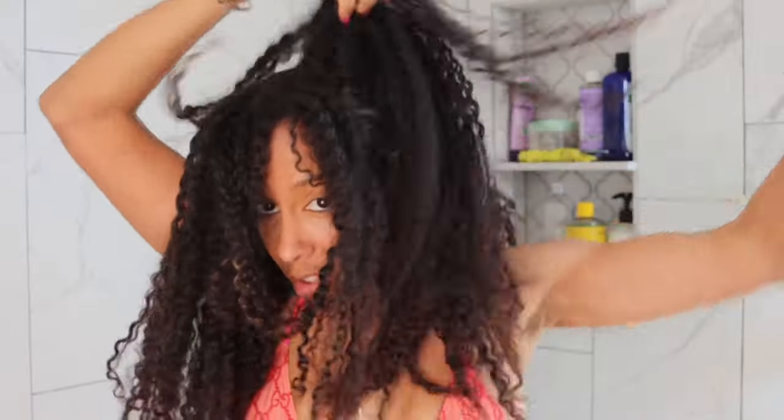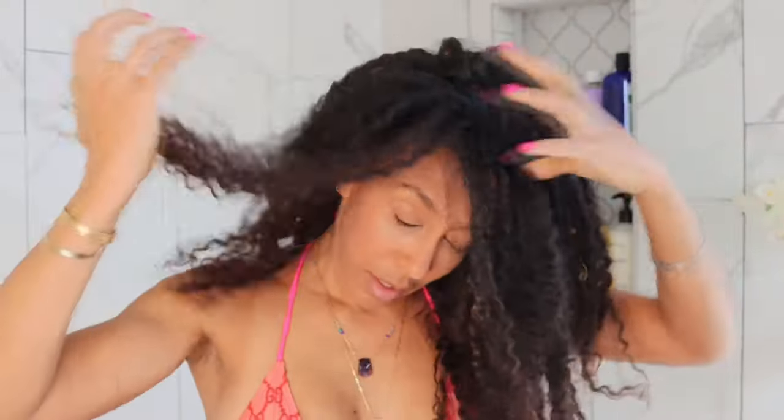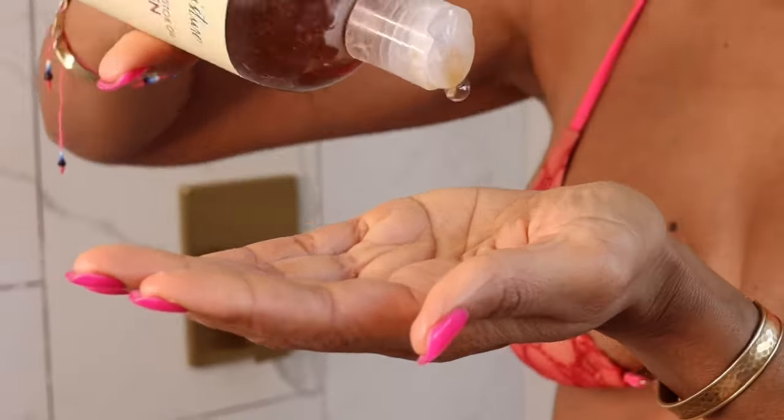My hair is not really that tangled, just finger detangle it a little bit. And let's get to this wash day. So this is a shampoo I love using, the Shea Moisture Black Jamaican Castor Oil.